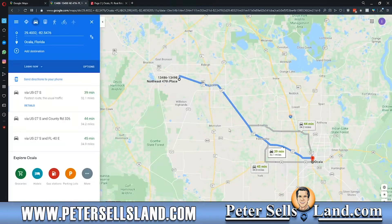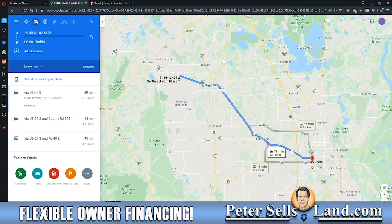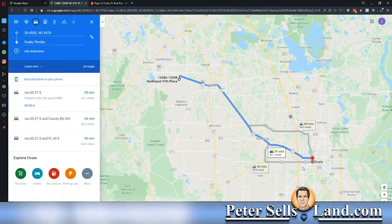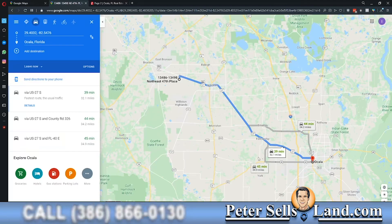These properties are only 39 minutes from Ocala, which is the horse capital of the world, well-renowned for international horse shows, horse breeding, and horse racing. So property values in this area are skyrocketing. People are starting to spread out, and that's where Williston and this particular property come into play. You can be this close to Ocala without spending the prices that you'll find out there.